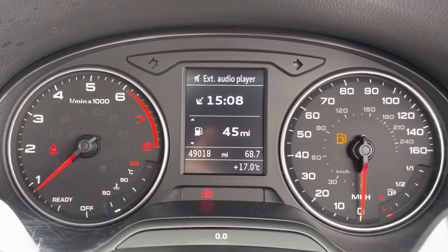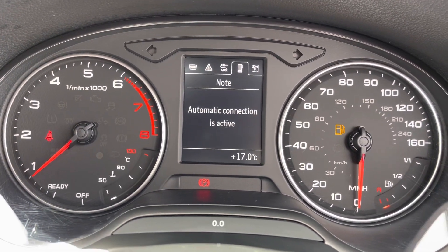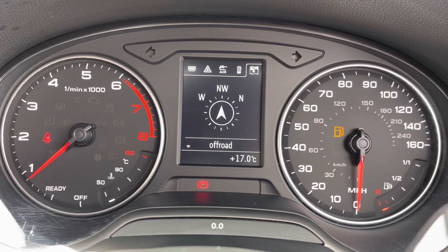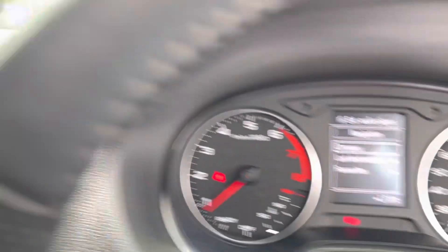Taking a look at your cockpit now. Here you can see it has done 49,018 miles on the clock. You do have access to all the vital information you might need when on the go and it's extremely easy to navigate around. You can set this display to your personal preference as well.